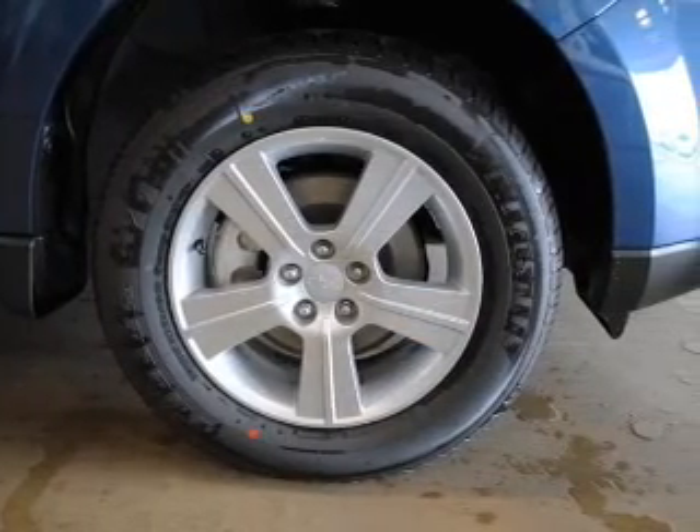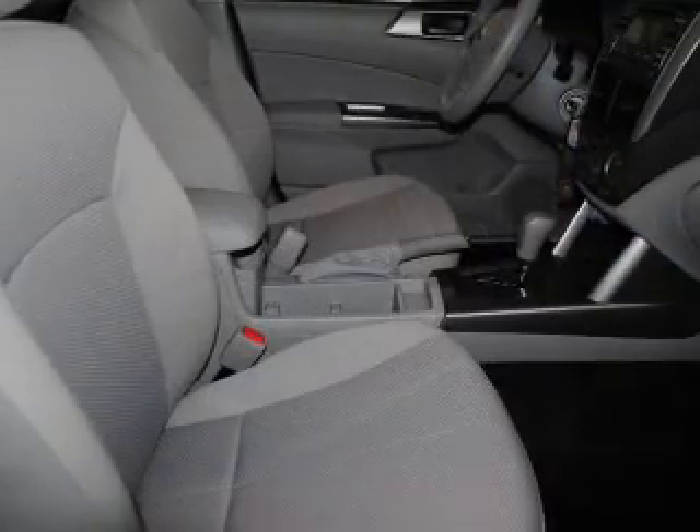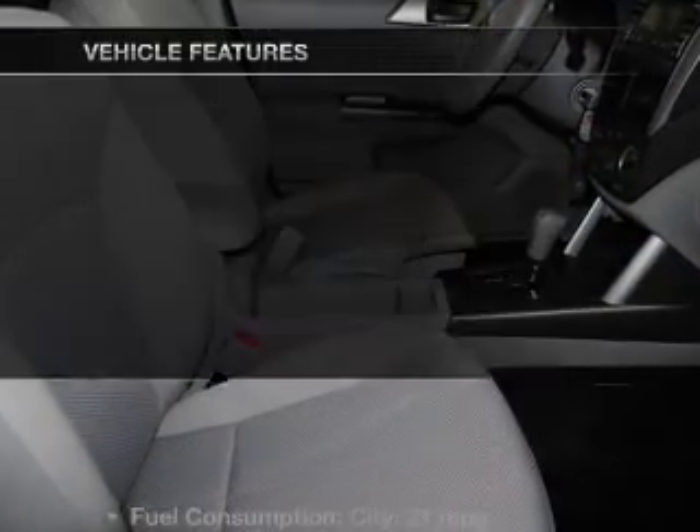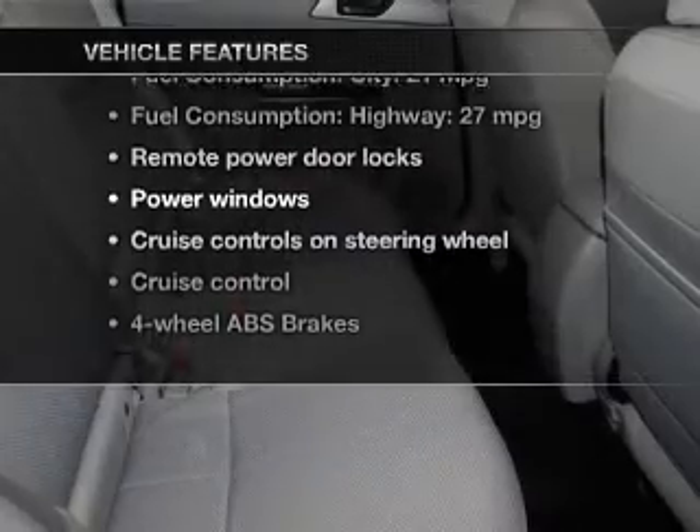Premium wheels give a more luxurious look. You will appreciate the safety feature of anti-lock brakes. Pamper yourself with memory settings. With these notable features, you won't want to miss out on the opportunity to own this amazing ride.